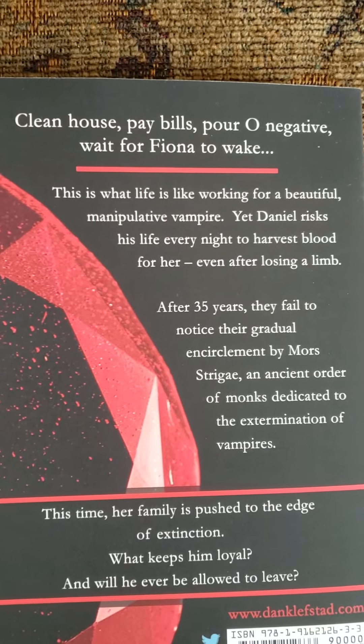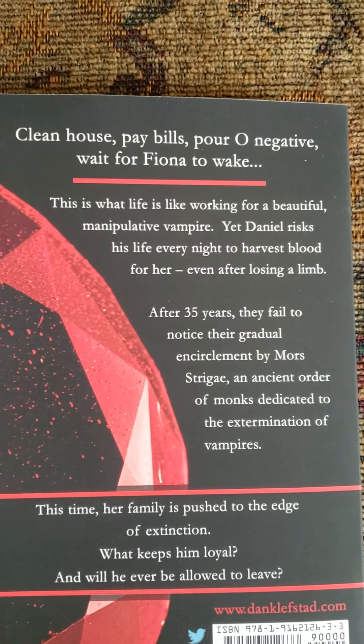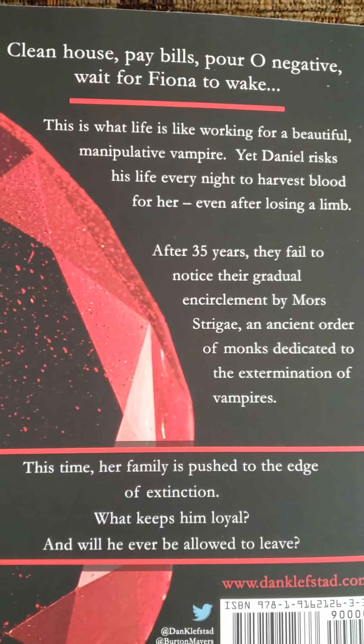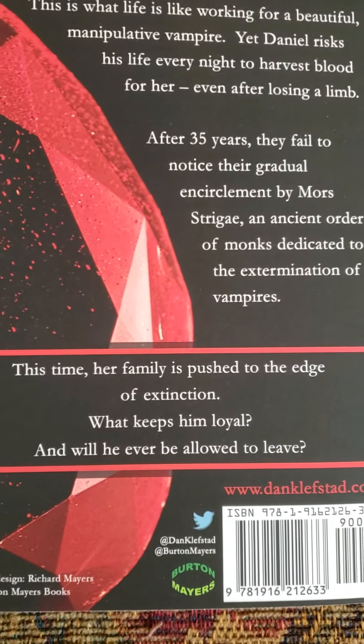they fail to notice their gradual encirclement by Mors Strigge, an ancient order of monks dedicated to the extermination of vampires. This time, her family is pushed to the edge of extinction. What keeps him loyal? And will he ever be allowed to leave?